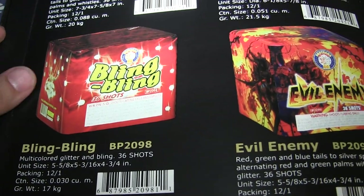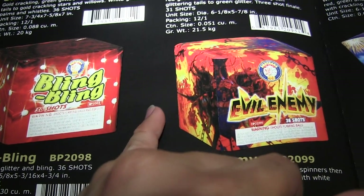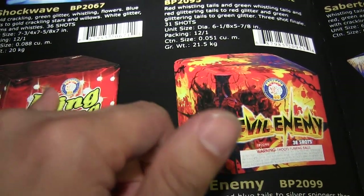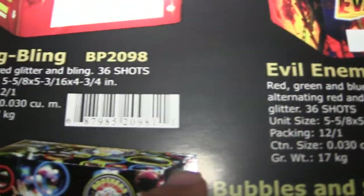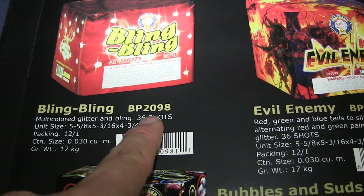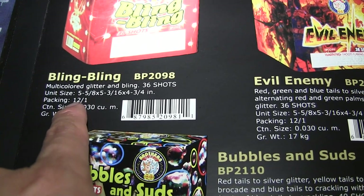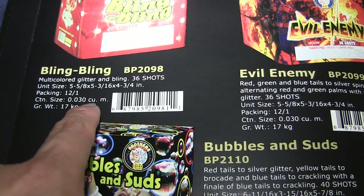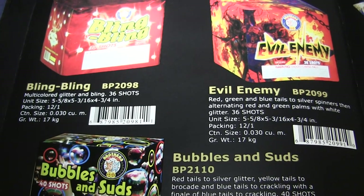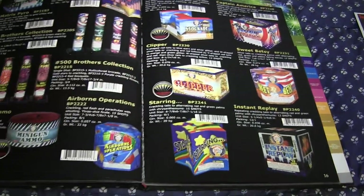This one's called 'Bling Bling' by Brothers. It's printed on black paper and the ink is really strong. When you move to where the item is, it's very glossy - like a glossy sticker printed on there. It tells you the name 'Bling Bling,' the Brothers product item number, dimensions in inches, and packaging of 12 to 1, meaning 12 cakes per case. There's a carton size and weight in kilograms, because in Asia they don't do things by pounds.